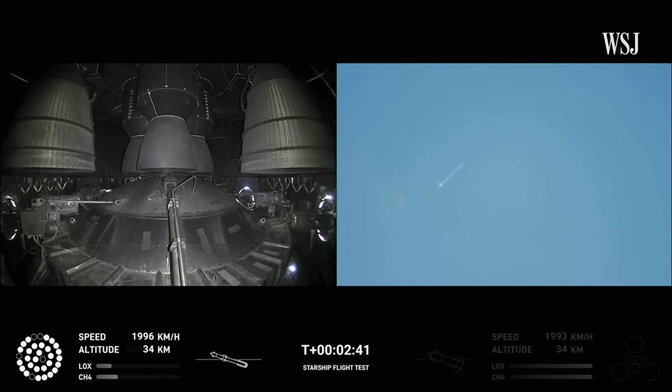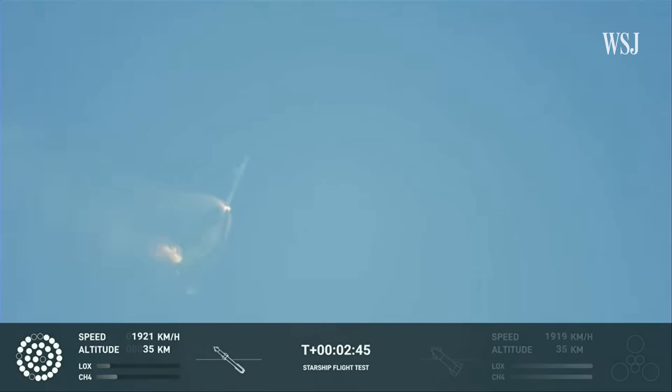Continuing to fly. Two minutes, 40 seconds. Let's get ready for main engine cutoff. Beginning to flip for stage separation.